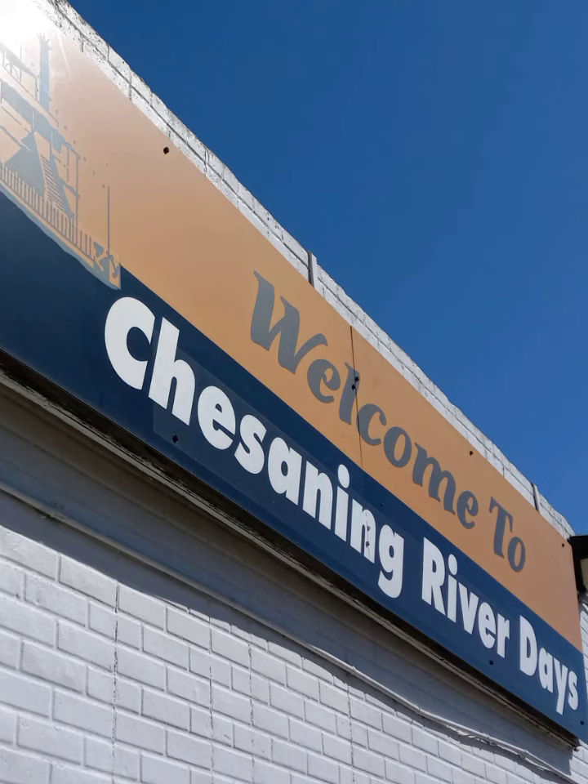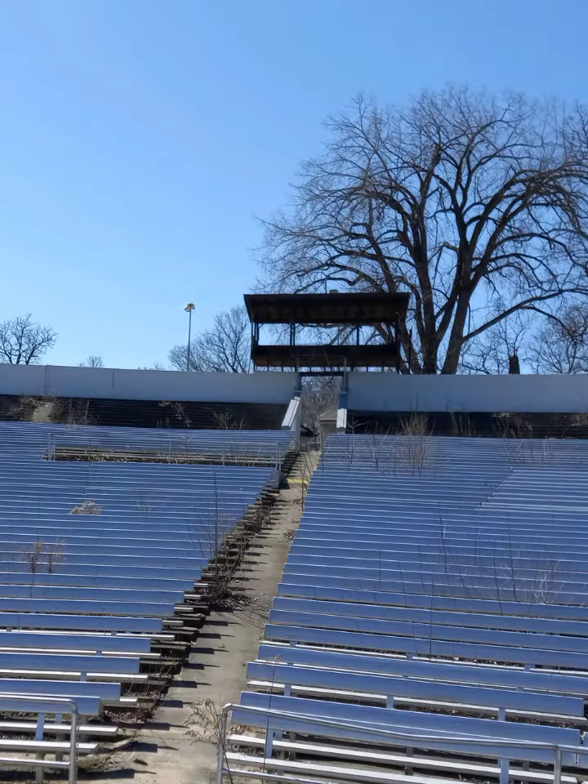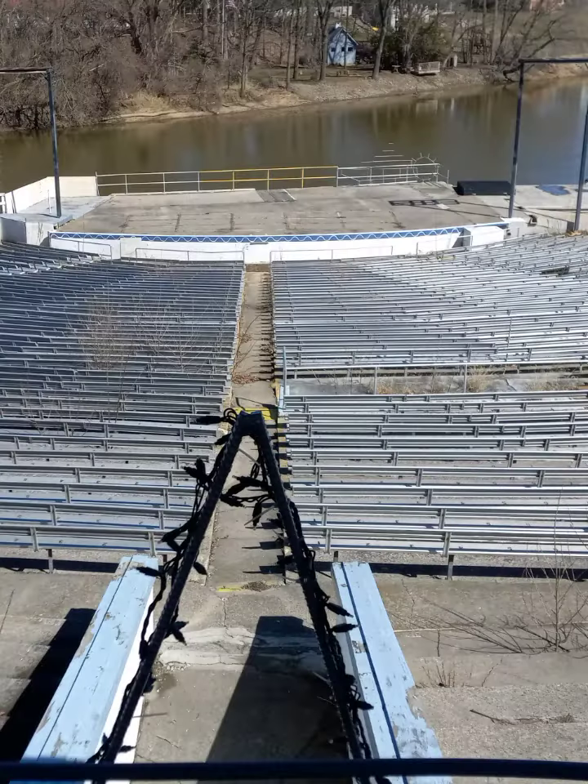Sitting on the banks of the Shiawassee River sits the once thriving Chesaning River Day Stadium. This area includes a large seating area, concessions, a cement stage, and what used to sit a giant riverboat.